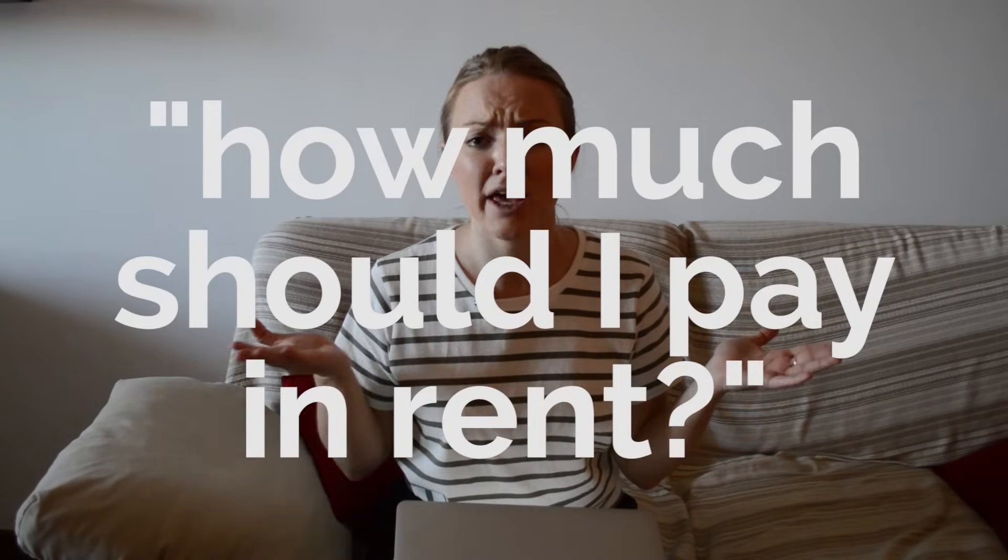Moving on to number two: I get this question all the time — how much should I pay in rent? My standard answer is it depends, but there are some good rules of thumb to know.